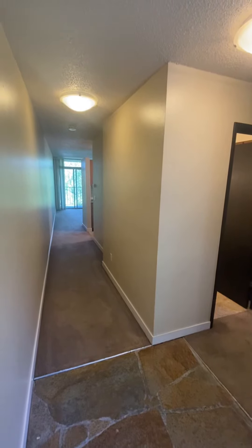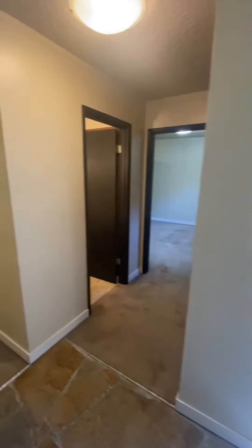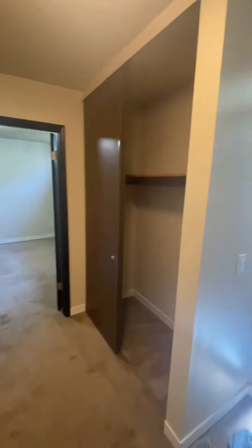This is a one-bedroom available at the Four Seasons. Immediately when you walk in you have this lobby area with lots of natural light. To your right you have a hallway closet that's pretty deep with built-in shelving.